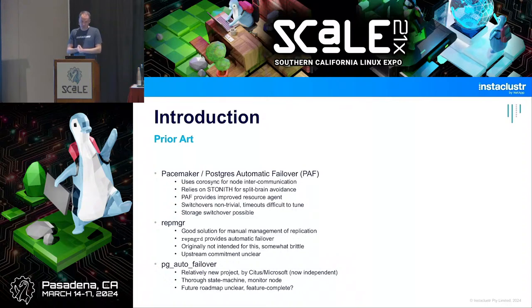One thing Pacemaker still has that others lack is storage switchover: you can have a cold standby on a second machine where Postgres isn't running, then just switch the storage over if the first machine is down and start it up. That's not super ideal because it means crash recovery after failover, which might take a bit, but it could be a good solution in some environments.